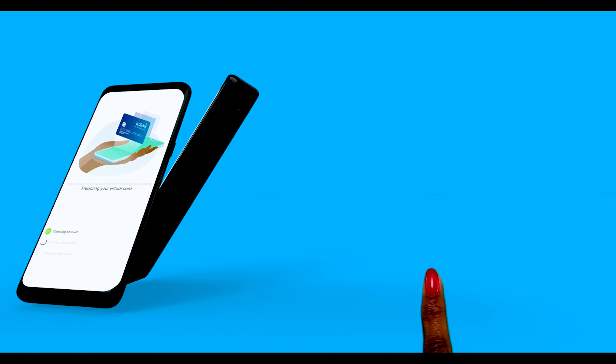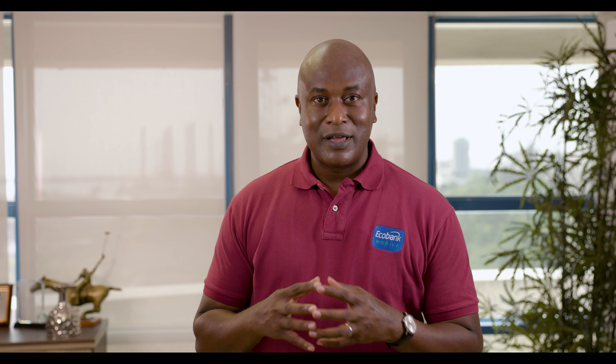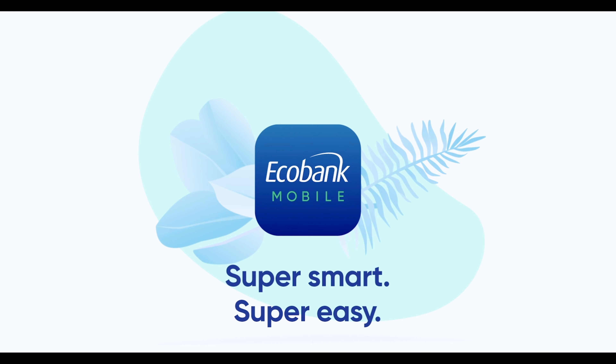What is a virtual card, you may ask? Well, it's similar to the plastic payment card you have in your wallet. However, this one is electronic and allows you to shop online safely and securely. Maybe you enjoy the convenience of shopping online but would like to manage your budget, or perhaps you're uncomfortable using your main banking card online.